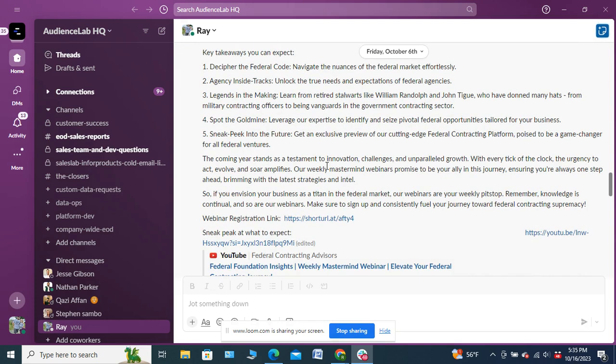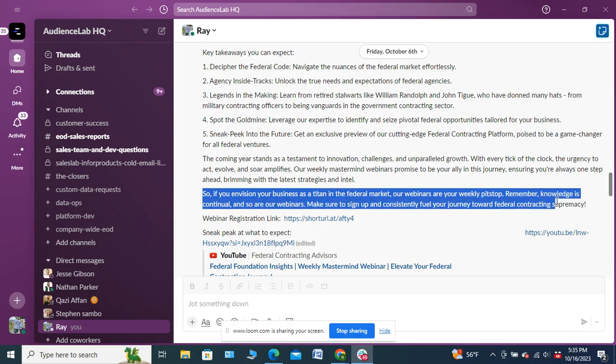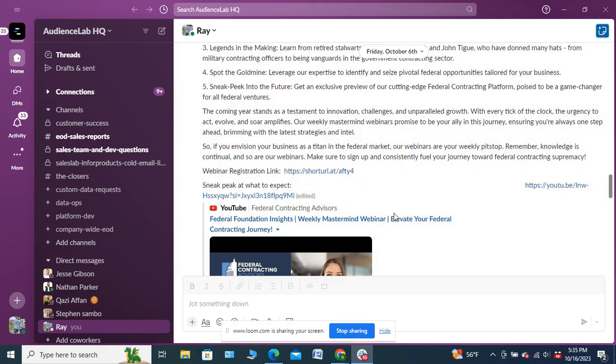We gave five key takeaways — the kinds of things you can expect. 'If you envision your business as a titan in the federal market, our webinars are your weekly pit stop. Knowledge is continual, so make sure to sign up and consistently fuel your journey toward federal contract supremacy.' The webinar registration link was the call to action, which needs to be in everything we do. Then a sneak peek at what to expect.